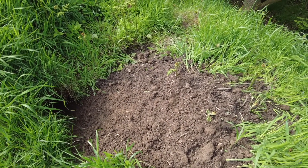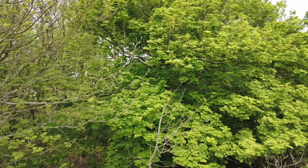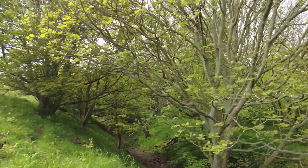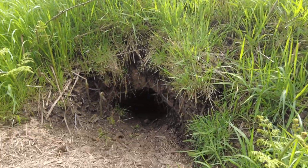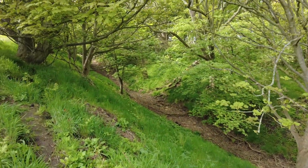We've got a badger sett here, on the edge of the dike. Beautiful. Hang on — there's a deer in there! Just seen a roe deer plod off. But yeah, this is a definite badger sett. We're going to head along this dike — what a place to watch the badgers. That's a deer barking. Absolutely stunning. We're going to get down there; we just need to tread very carefully and quietly because they will have young with them now.